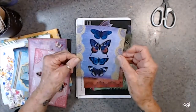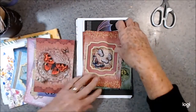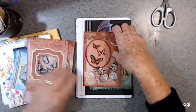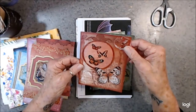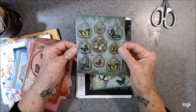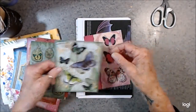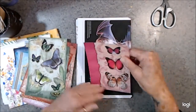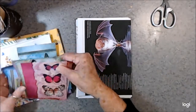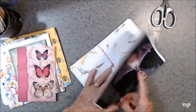They're absolutely autumn. Absolutely beautiful. The colours are just phenomenal. Just beautiful, just absolutely gorgeous. Thank you so much, Margaret. These are just absolutely fabulous.